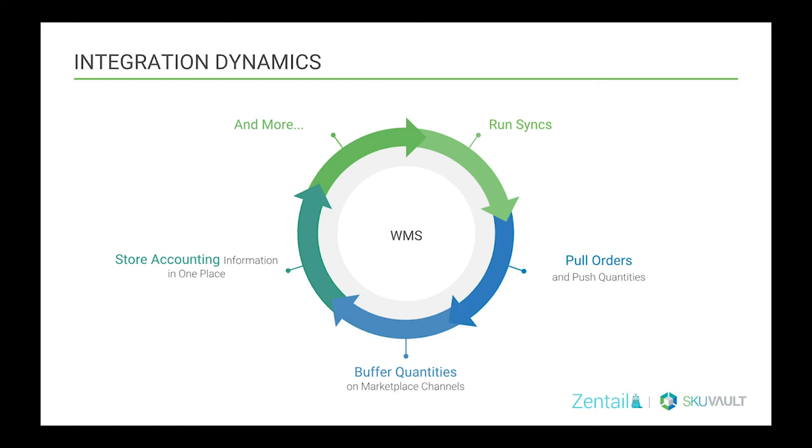Another imperative feature is integration dynamics. A WMS integrates with the e-commerce software you need to build a well-rounded business. Real-time quantity syncs and the use of buffers reduce the chance of an oversell. Buffers are a way you can push false quantity to a marketplace — whether less or more than what's currently available. So if you're preferring to push less than what's available to create a sense of urgency, that's an imperative feature. Or if you're interested in pushing more quantity, or quantities as they're incoming on a purchase order, those things need to be able to be done in your WMS.